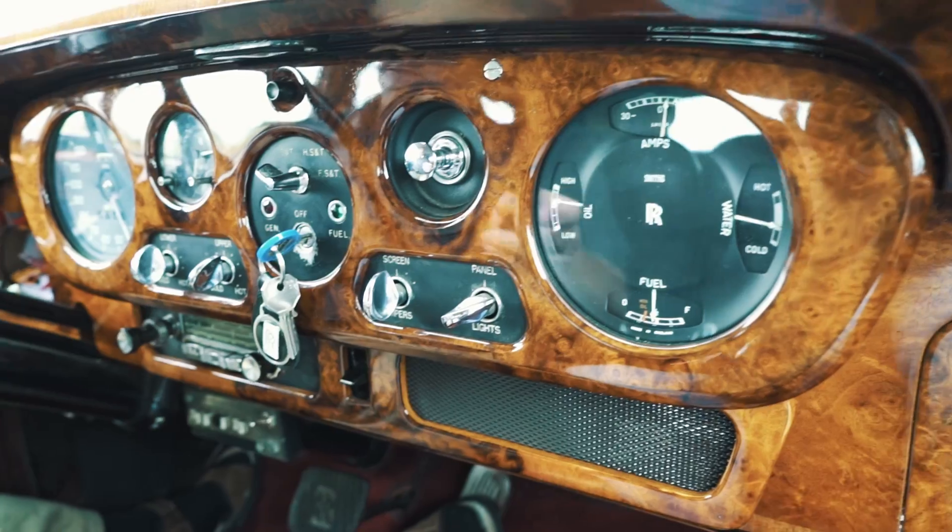So what is the thing with YouTubers and Rolls-Royce nowadays? We have no idea. It seems like Rolls-Royce is the way to go, so we decided to get one too.